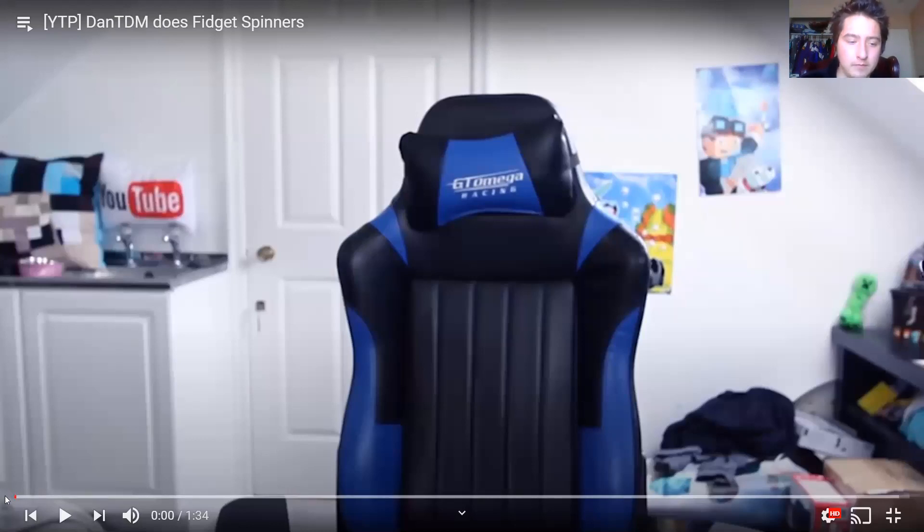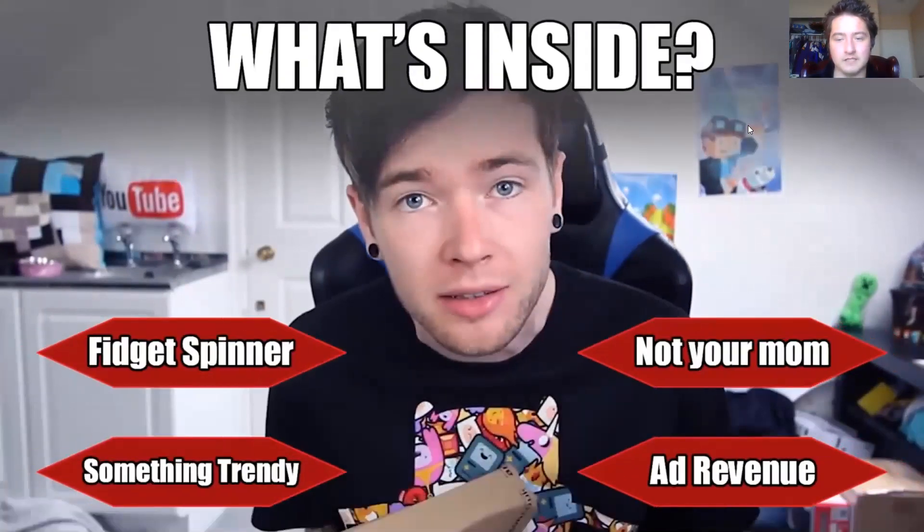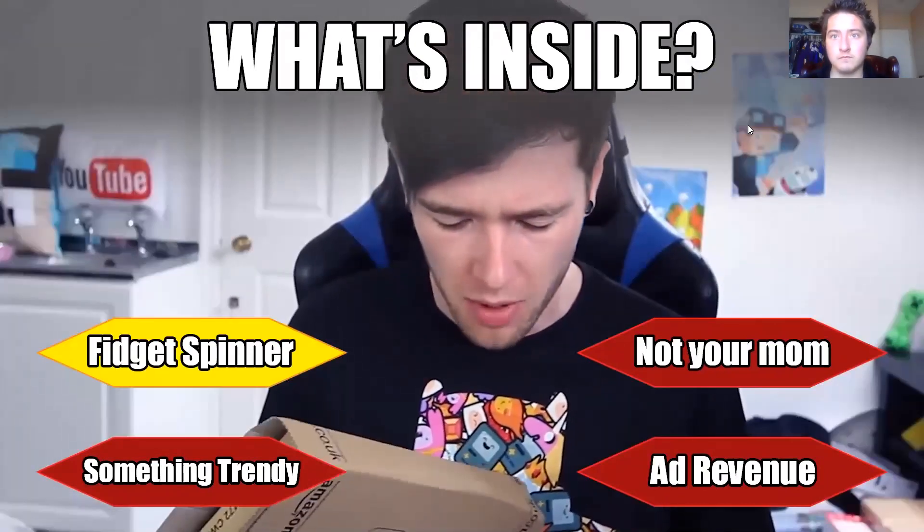That one time I used Filmora 9 but it added that annoying watermark, so I'm gonna see what I can do about that. Let's just watch the video. [YTP playing] 'I've got three brand new packages, can you guess what's inside?' 'Oh, you've read the title of the video.' 'This one's the heaviest, this one is the fattest, and this one is definitely the lightest. So let's do lightest first.'